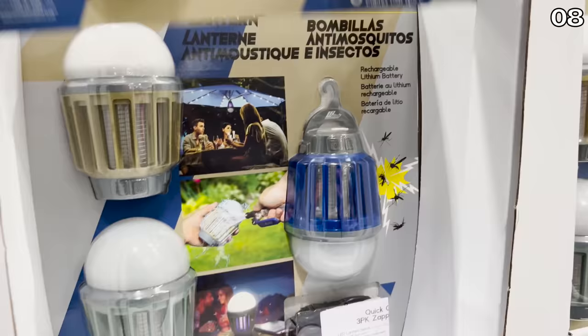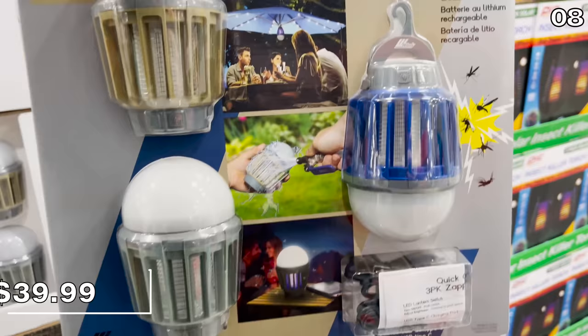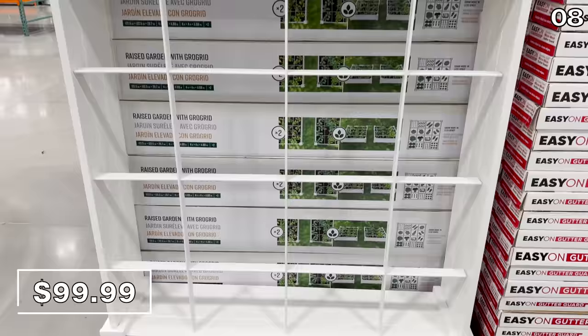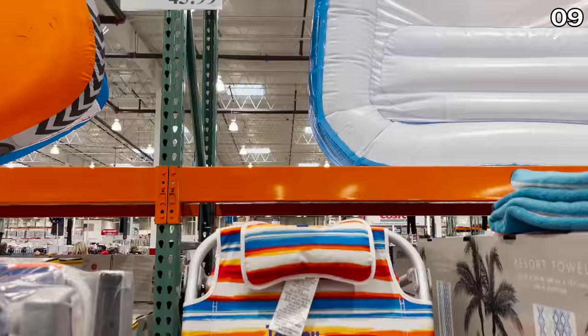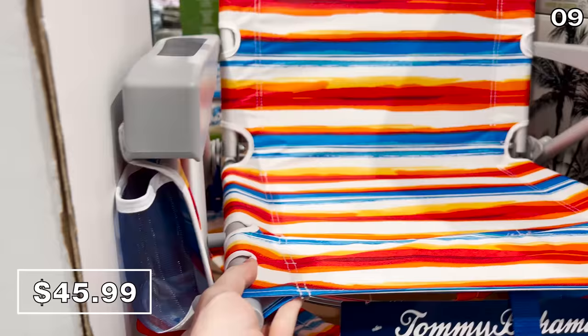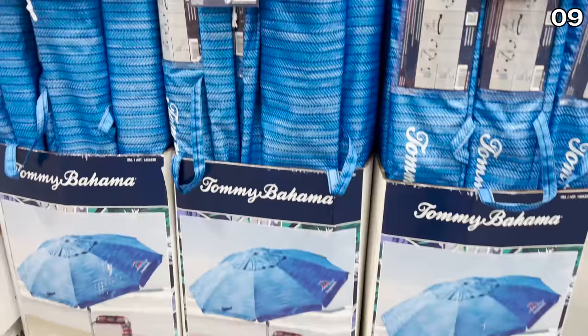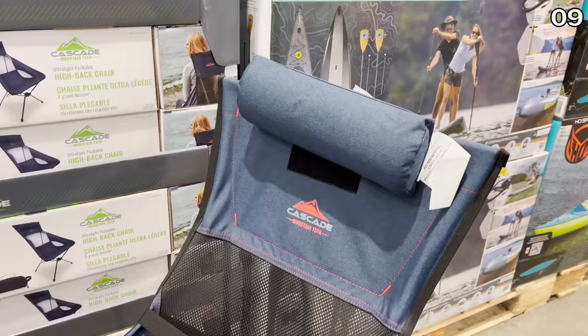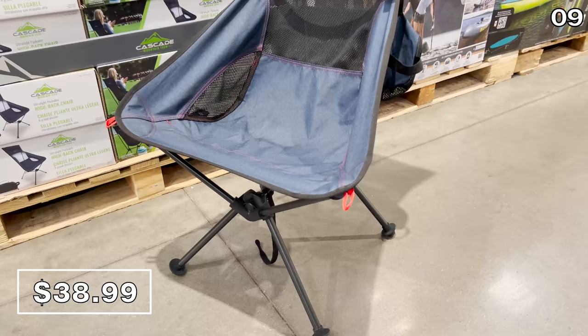A three-pack of easy-to-clean water-resistant mosquito lanterns for $40 comes complete with rechargeable batteries and is generally effective at eliminating mosquitoes and gnats in close proximity. A two-pack white vinyl garden bed convertible into different formations is $100. The Tommy Bahama beach chair backpack for $46 is portable and great. Beach umbrellas are $30, zero gravity loungers are back in stock for $90 — very comfortable with an expandable side tray — and a high back chair with headrest is $39.